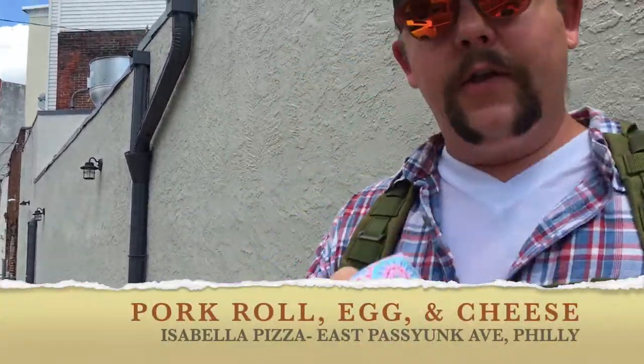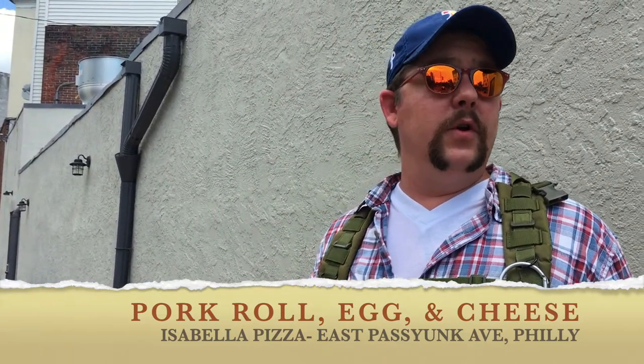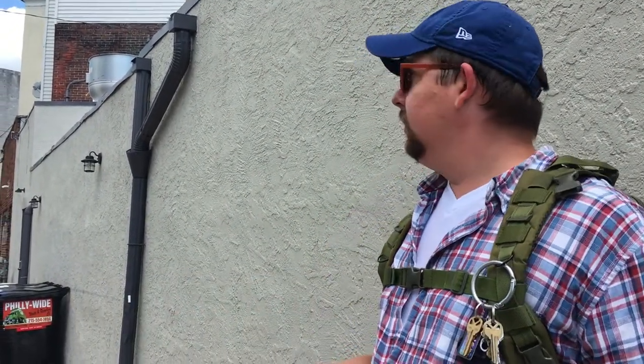What's up y'all? Triple B here. Another day, another pork roll, egg and cheese. We are on Passyunk Avenue and Segal near Mifflin here in South Philly. We're at Isabella's Pizza.